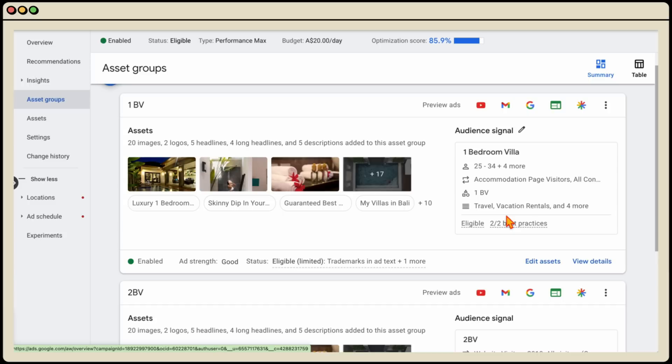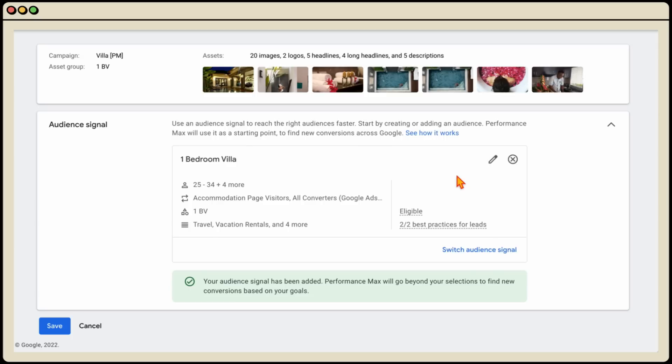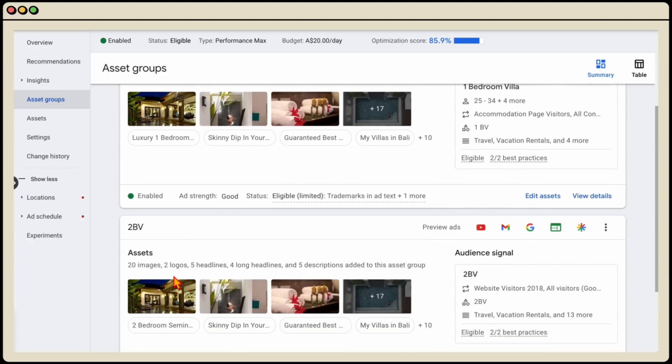Some people are getting creative with their setup — I've seen accounts with up to 90 different asset groups built around different audiences and keywords. But remember: a core functionality of Performance Max is that audience signals — custom segments, website visitors, affinity and interest targeting — are only suggestions to Google. You cannot stop Google from going outside your selections. Google makes this very clear: 'Performance Max will go beyond your selections to find new conversions based on your goals.'